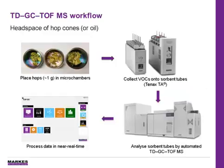This study investigates the combination of Marks International's TD and time-of-flight mass spec for generating comprehensive aroma profiles. In this case, we're using the microchamber thermal extractor for dynamic headspace extraction of roughly one gram of crumbled hop cones. The VOCs were extracted onto sorbent tubes simultaneously from individually sealed chambers, and the sorbent tubes were then placed on the TD-100 autosampler unit, ready for analysis by TD-GC-TOF-MS.